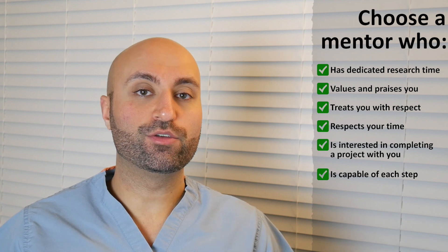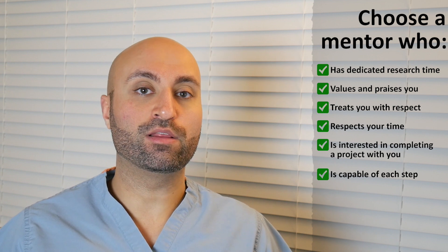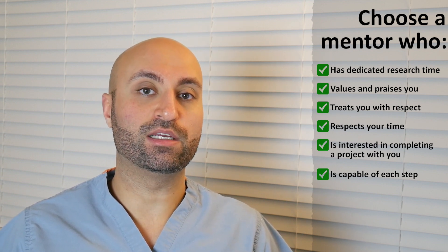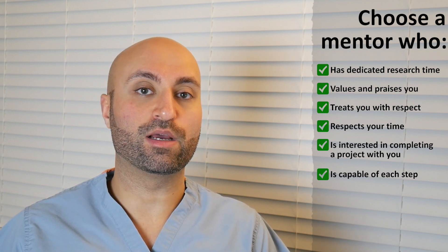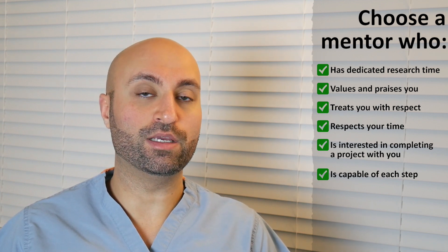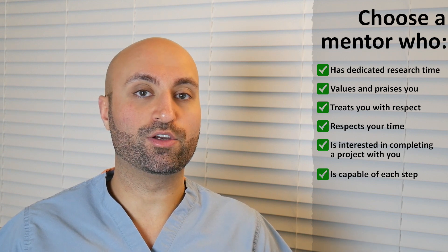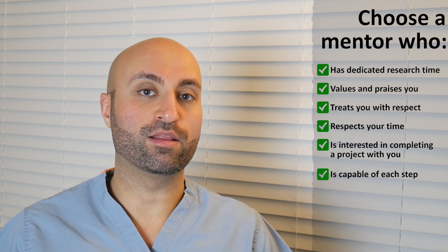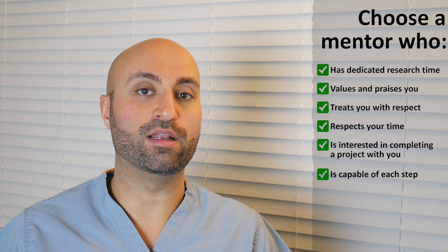Tip number six: choose a research mentor who's capable and willing to do every step of the project with you, including data collection and analysis. Not because you're going to ask them to sit down and do it with you, but along the way things will come up and you'll need their expertise at each step. So if your research mentor is good with analysis and has kept up with their stats skills, it'll go a long way, and there's less likelihood that your project will fall apart and not come to fruition.